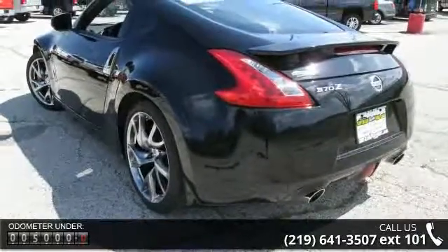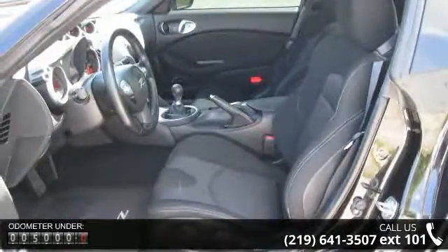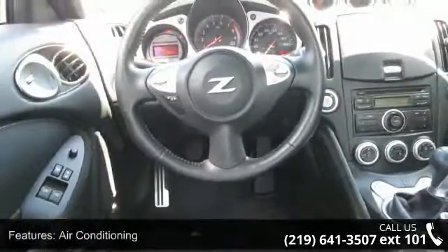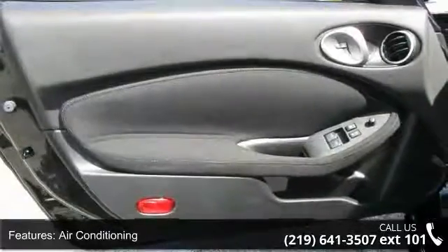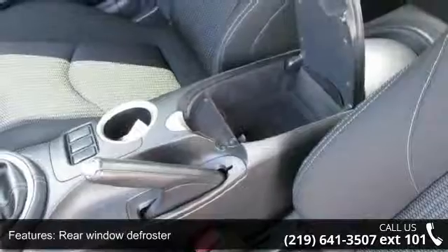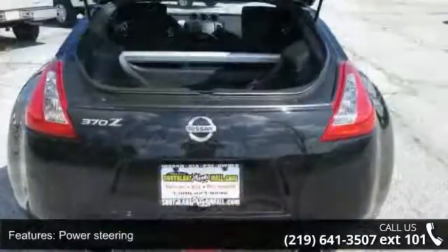Some of the top features included with this vehicle are air conditioning, automatic temperature control, rear window defroster, power steering, power windows, remote keyless entry, steering wheel mounted audio controls, four-wheel independent suspension, speed sensing steering, and traction control. If you are looking for a solid pre-owned car, this might be the one.